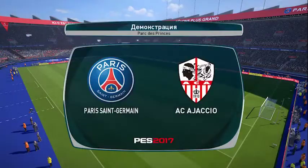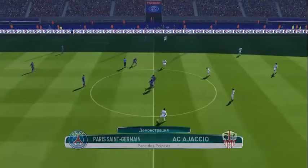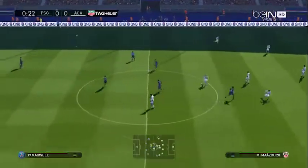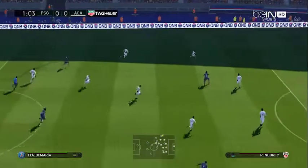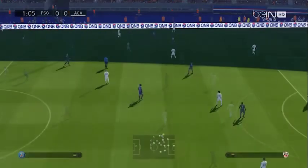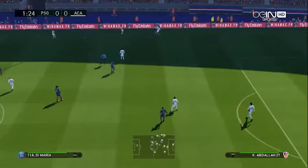Hello and welcome to all of our viewers from around the world. We have quite a game in prospect here, just waiting for the players to emerge and we will be underway. Our live game is Paris Saint-Germain against Ajaccio. I'm Peter Drury and this is Jim Beglin. Thanks for that Peter, and may I say a big hello to everyone.